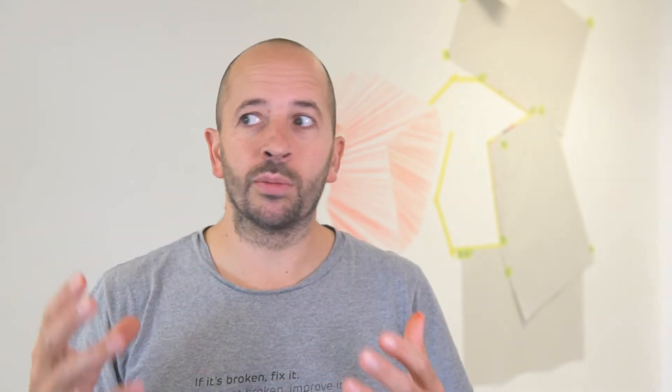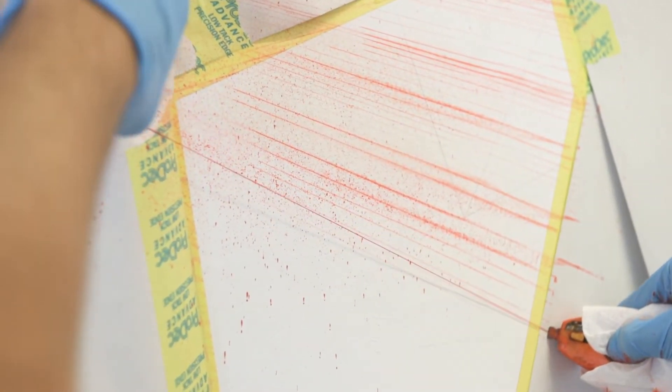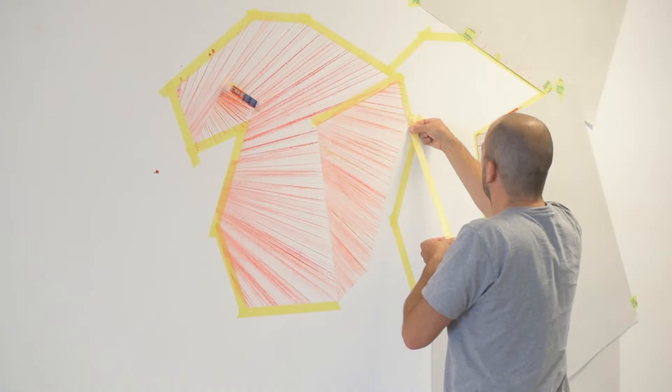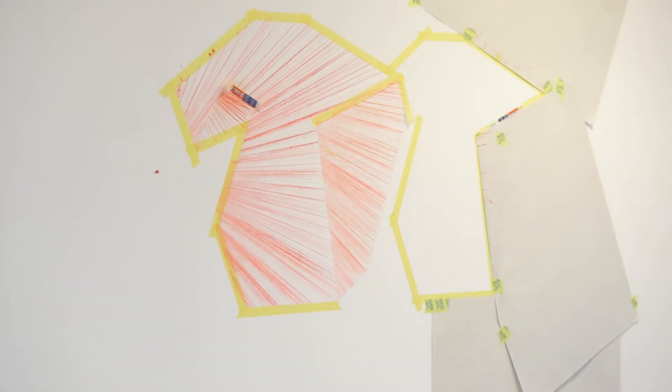I guess this work, and my practice in general, I'm interested in making works that aren't just representative of an idea — they actually become the idea. I'm not just making a drawing of how pollution affects things; I'm actually using pollution to affect things. So there's this added depth to it, hopefully that people will respond to and react to in a positive way.